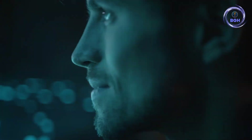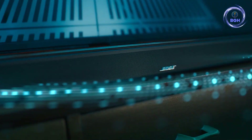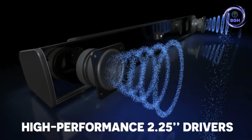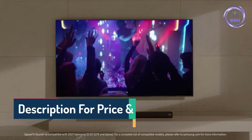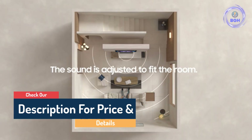Hello guys, today in this video we are going to help you find out the best soundbars in the market. I made this list based on my personal opinion and I tried to list them based on their price, quality, durability, customer reviews, and more. If you want to see their price and find out more information about them, you can check our links in the description below.